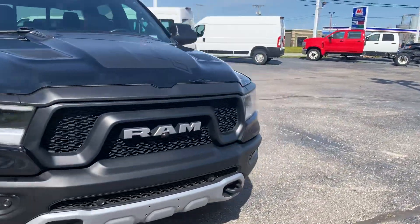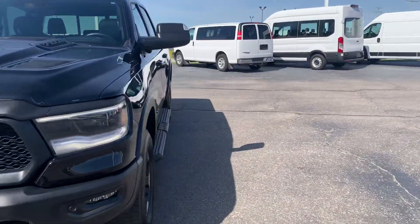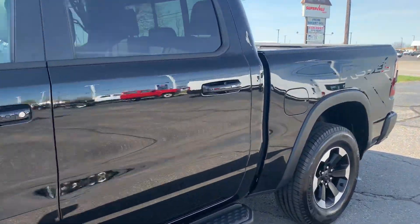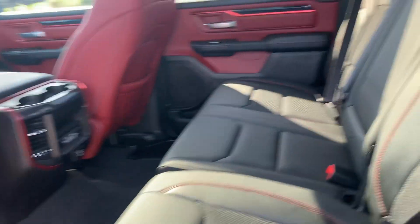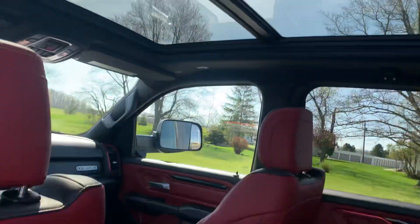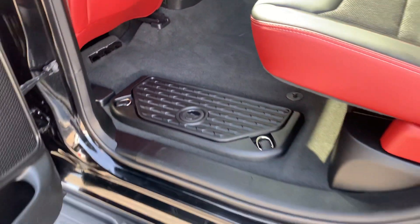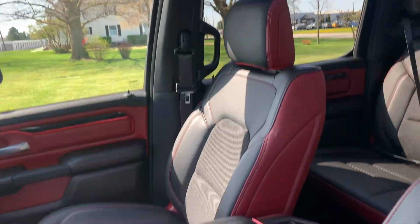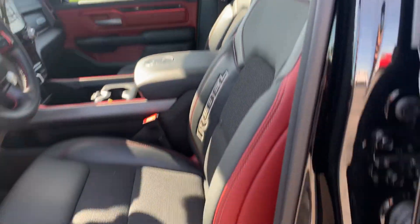We'll go check out the inside. Back seats look good. It does have a sunroof. Ram bins. Front seats are in good shape. Driver's is power adjustable.